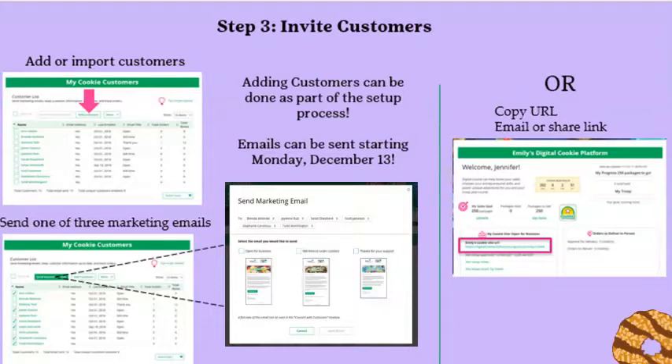Once customers are added, click on the box in front of the customer and click Send Marketing Emails. Select one of three emails: Open for Business, Still Time to Order Cookies, or Thanks for Your Support. Girls can also copy and paste the URL from her dashboard and use it in her own email, text, or social media. Remember, emails sent from personal email accounts do not count towards the 18 unique emails required for earning the fall and cookie crossover patch.